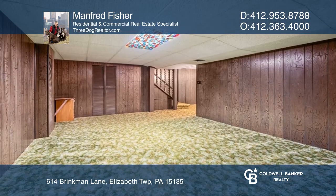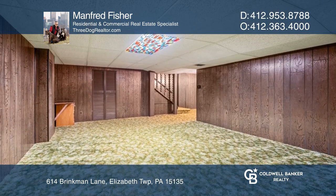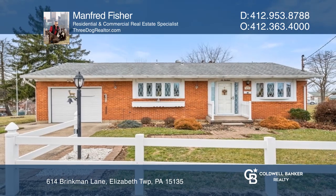There's game room potential with a lower level finished area. Take a tour of your dream home today by calling Manfred Fisher.